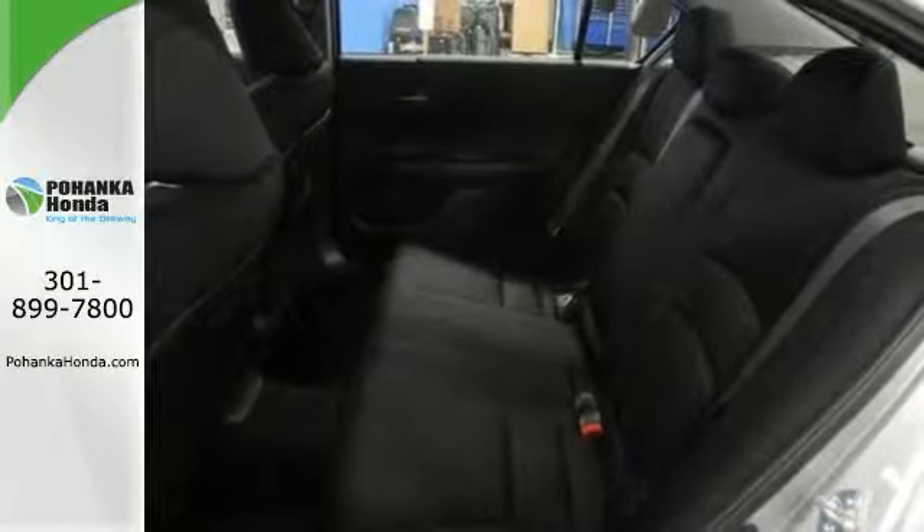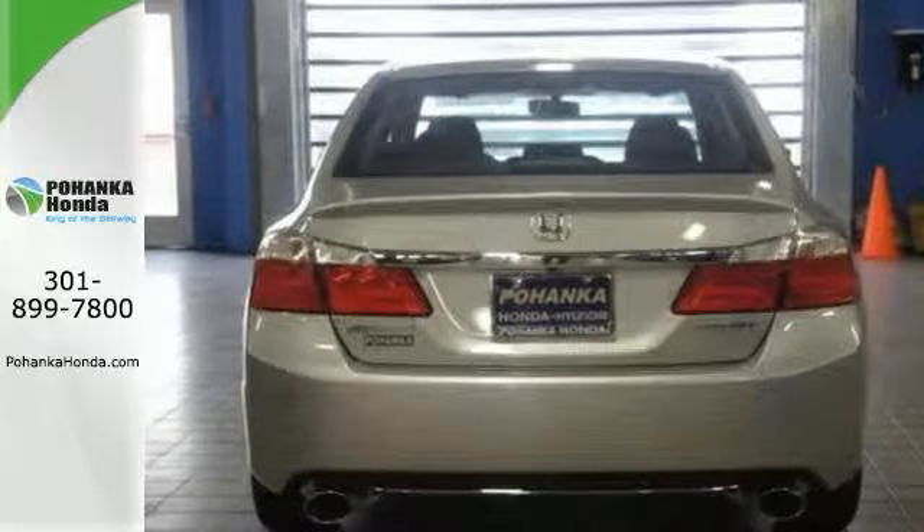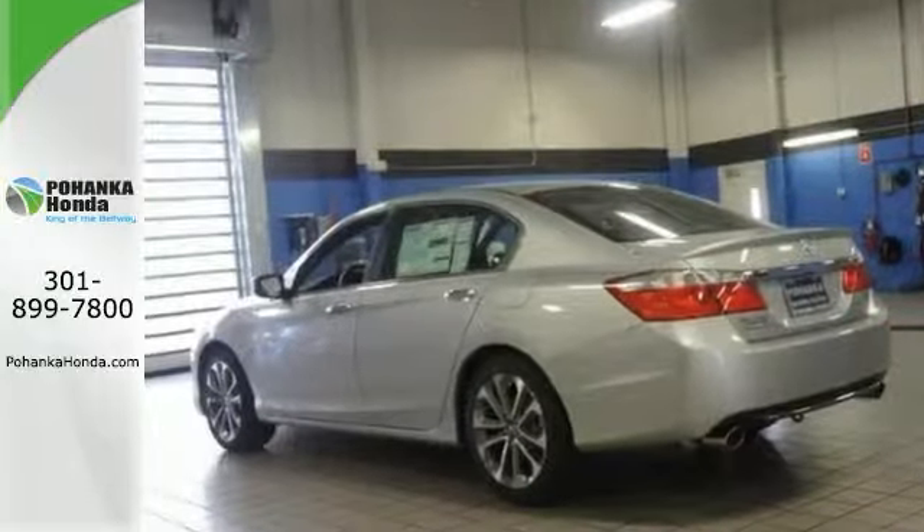Features include alloy wheels, tinted glass, steering wheel controls, dual exhaust, and more. Stop in and check it out today.